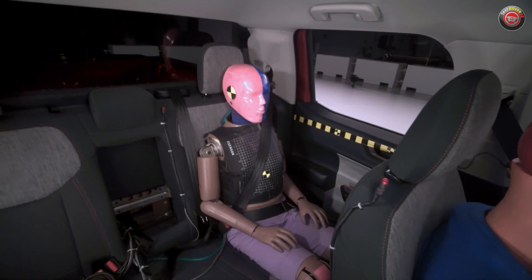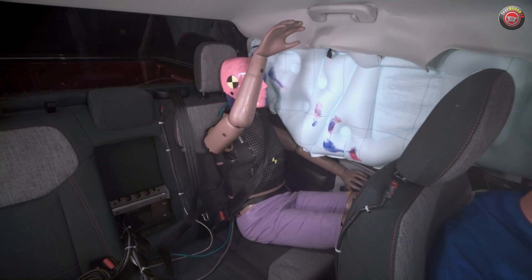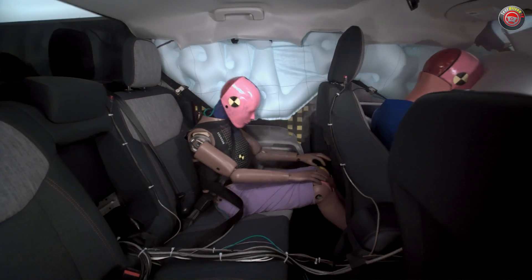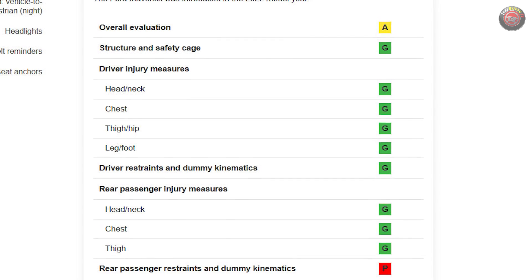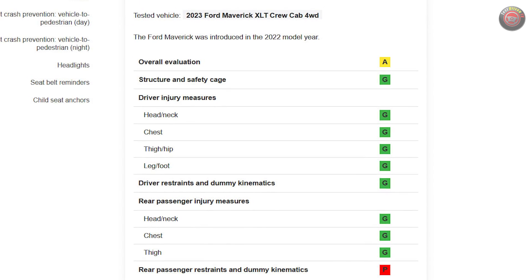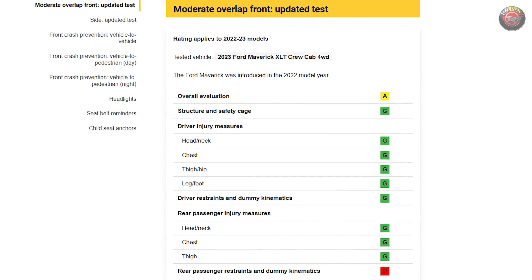In most vehicles, the second row passengers haven't been given as much of that technology, and the new updated test from the IIHS aims to change that. With the Ford Maverick, testing showed that the rear passenger's movements were not nearly as well controlled, allowing the dummy to move in ways that can result in more injuries. Its rear passenger score of poor outweighed all of the great work Ford has done to make this truck safe for front seat passengers, meaning that even though all other measurements came in at good, the poor rear seat performance means the Maverick only gets an acceptable rating overall.